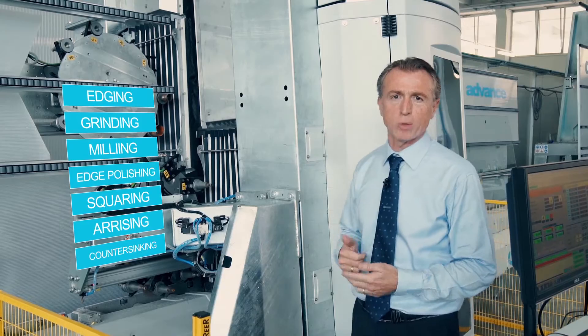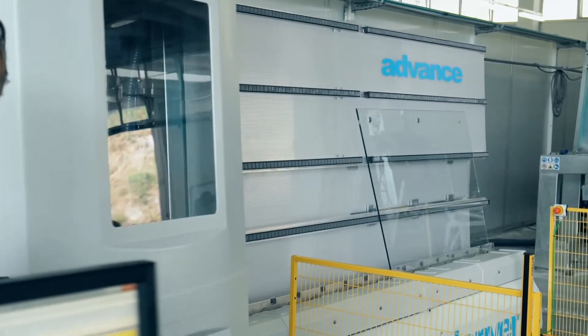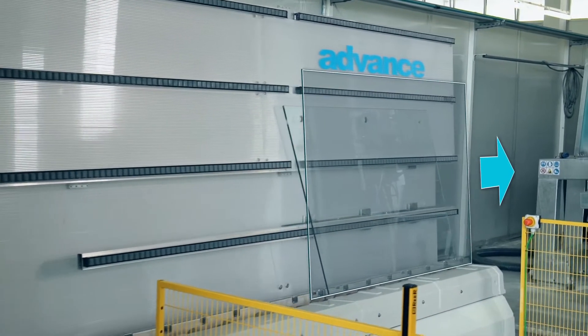All operations are made in automatic mode. Outfeed rollers allow the evacuation of the finished product and the eventual connection with the vertical washing machine in line.